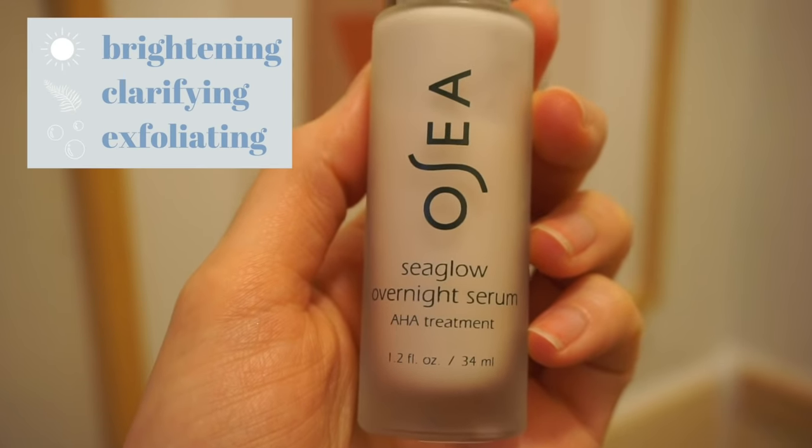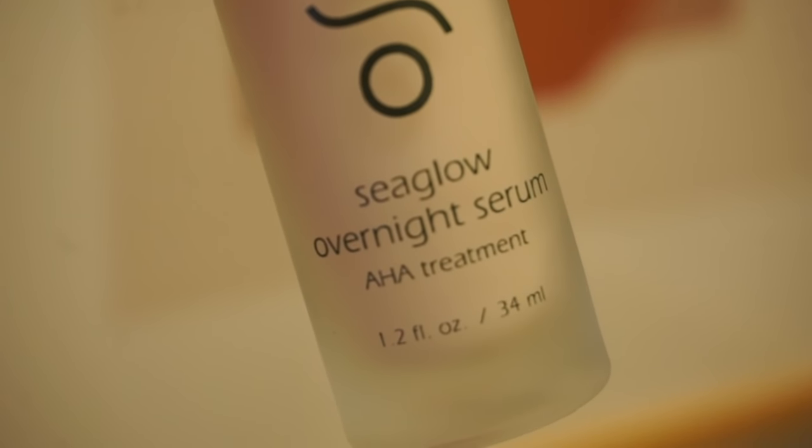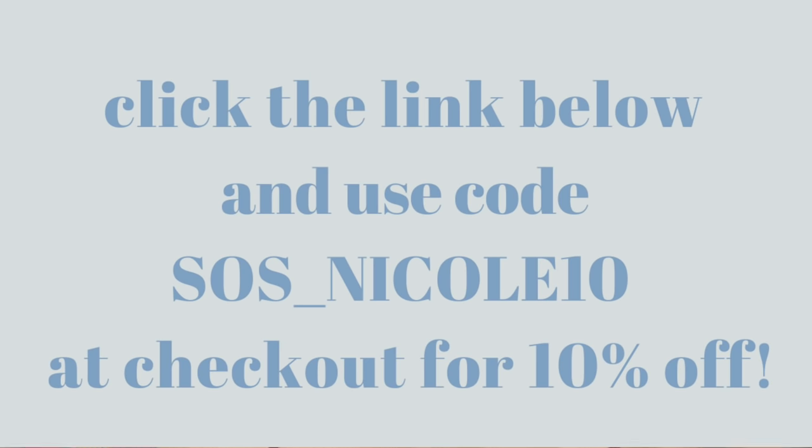I just got out of the shower and my face is a little damp, so I'm going to use this Sea Glow Overnight Serum from Osea. It gently exfoliates the skin — it's an AHA treatment with 11% AHA made with phytic acid and fruit enzymes that encourages cell turnover, which is really healing when I have breakouts and want to heal quickly. You can use the serum on its own or follow with a moisturizer. Everything by Osea is vegan, cruelty-free, and California-made. There's a link in the description for 10% off.